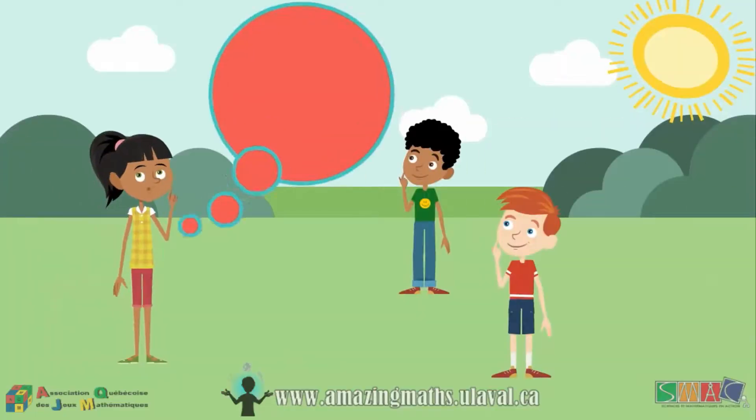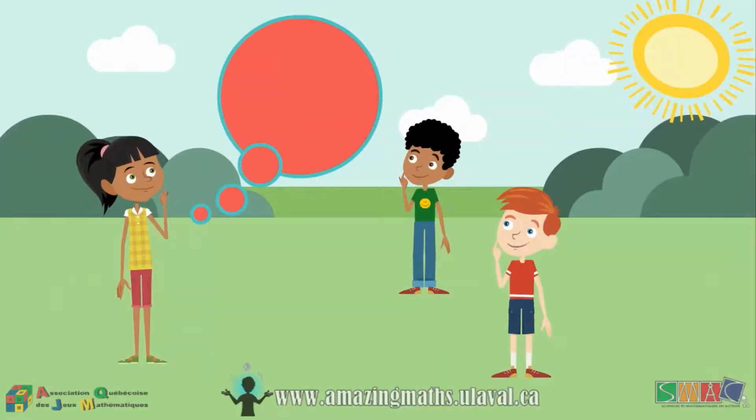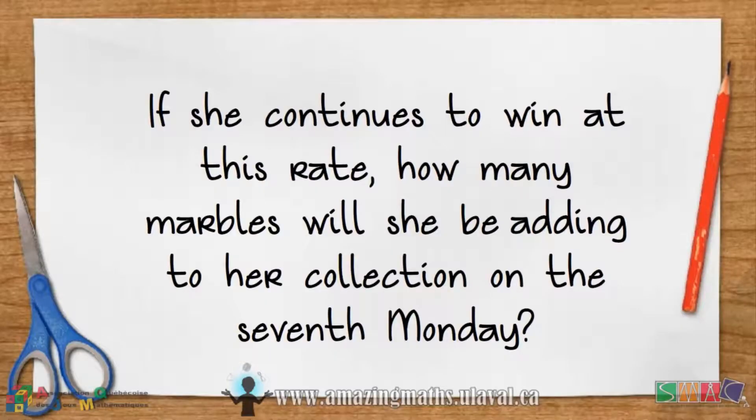Lily is now asking herself a really important question. If she continues to win at this rate, how many marbles will she be adding to her collection on the seventh Monday?